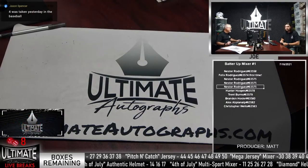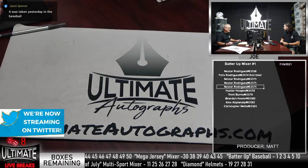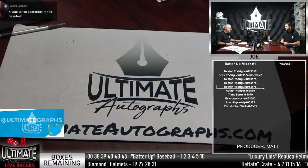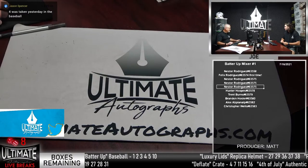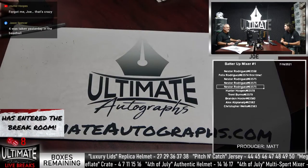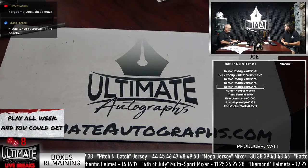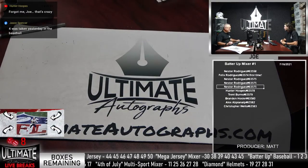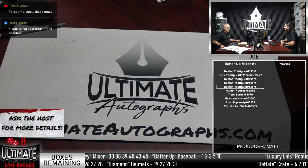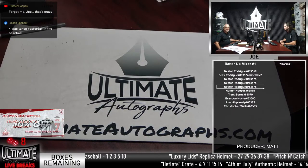Box 4 is gone from the baseball mixer. That should be updated. The available boxes should now be 1, 3, 5, and 10 — that should be updated on the bottom of the screen. Jason, good catch. Hunter Hoops, what's up? You're in this break too — you're buried under Nestor. Hunter's in this break as well. How about a box number? Jason wisely telling me four is gone.